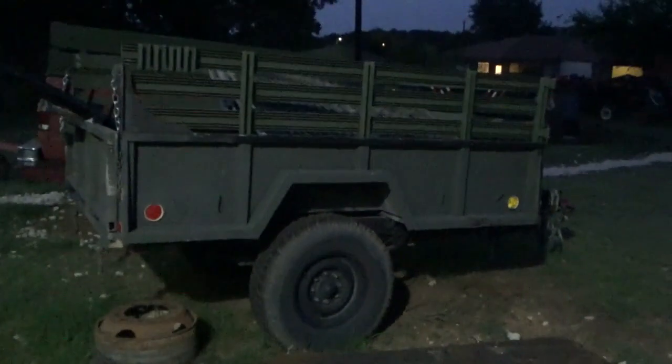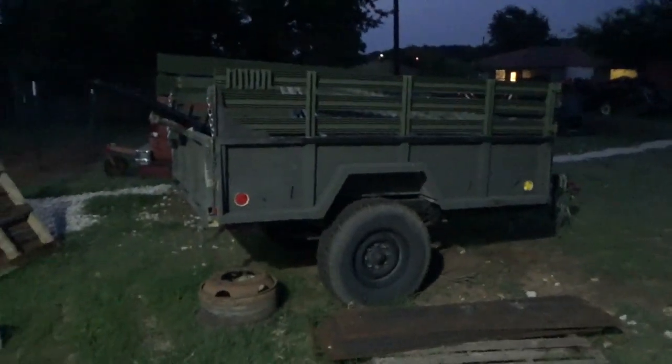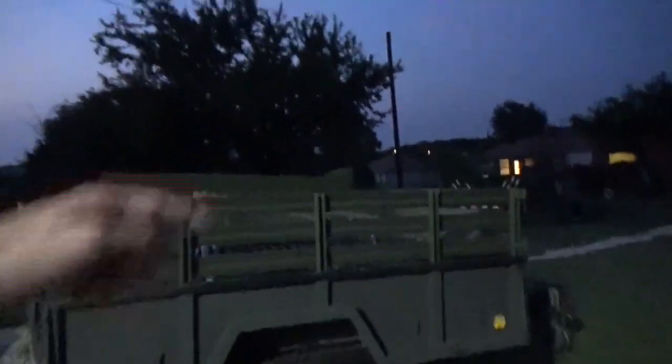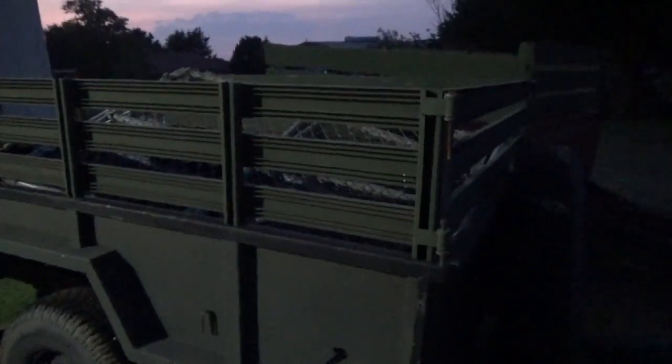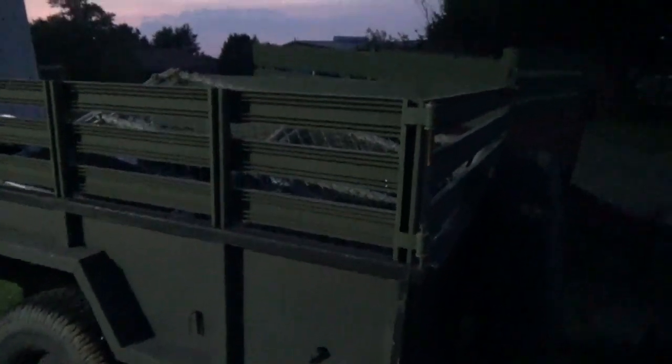I bought this thing a little over a year ago, fairly cheap. I don't remember exactly what I paid — I think it was like 750 or maybe 900 bucks. It came with the tarp, the canopy, and some other stuff, and this thing has been awesome. I've had 3,500 pounds of steel in the back of it — not that that's recommended — but it handled it.